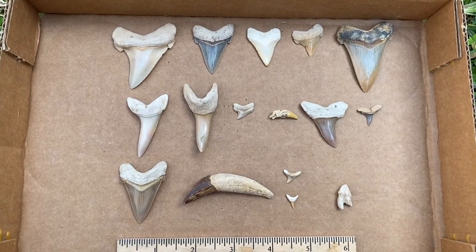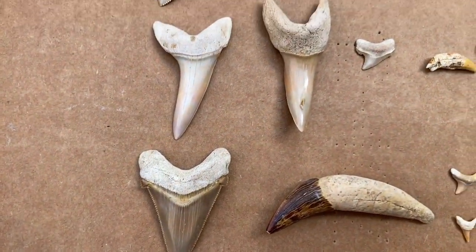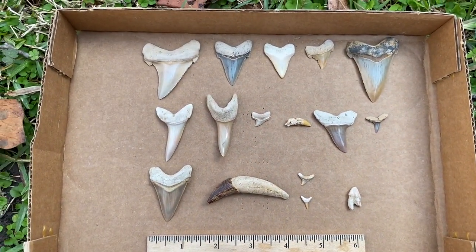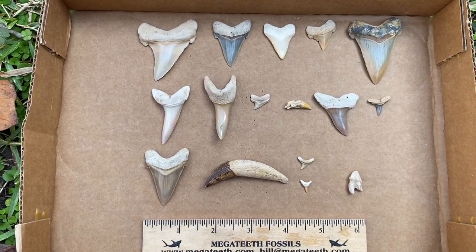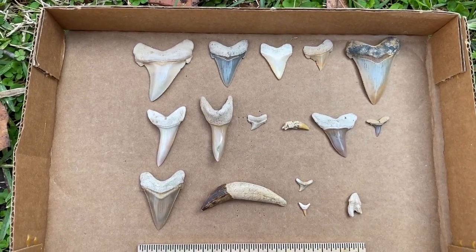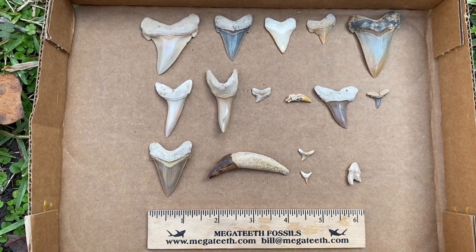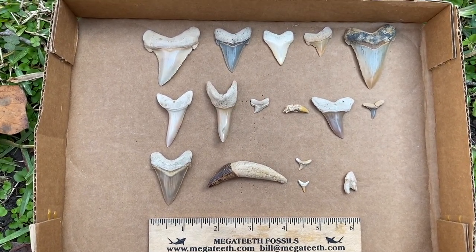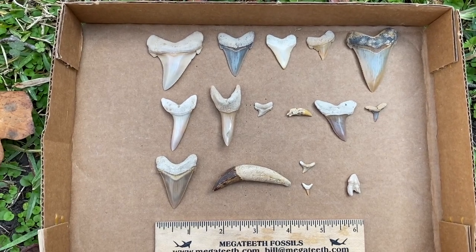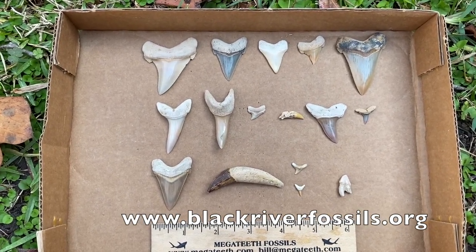That is a box of beauties right there — look at those Angus dydons, killer Makos. This site was fantastic. This happens to be my 200th video — I can hardly believe I put up 200 videos of finding teeth, cleaning teeth, showing teeth, and digging teeth. Equally unbelievable is that you have watched 200 videos of me doing all those things. Thank you for watching all 200 of them, and for the next 200 also. If you haven't subscribed yet please do so, and we'll catch you for 201 next time. Happy hunting!